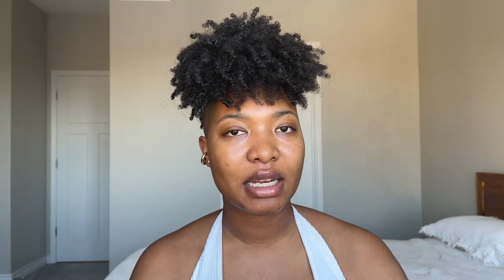I'm going to take the Milk Hydro Grip primer and prime this half of my face, leaving the other half with just skincare under the foundation. I'll put just one pump on the back of my hand — and that's what you get for one pump. Starting with this side.